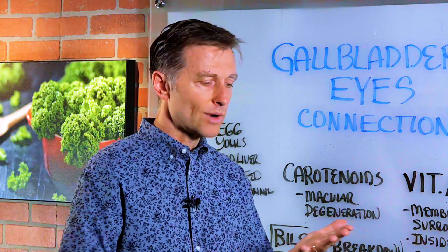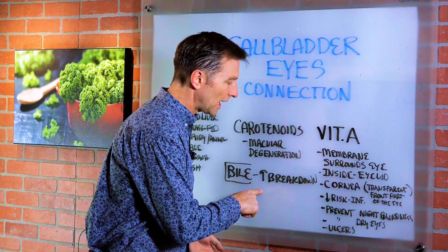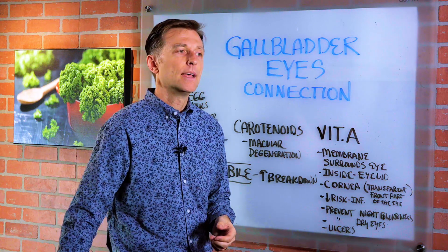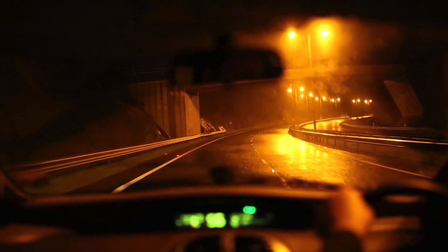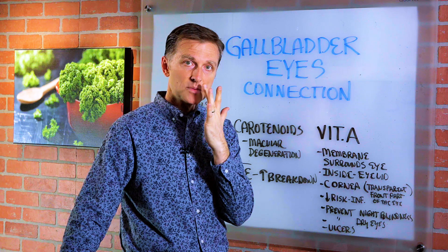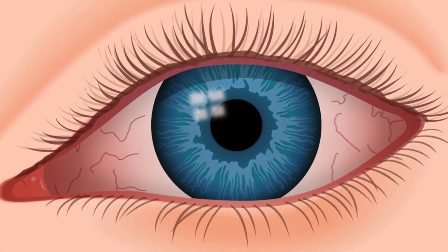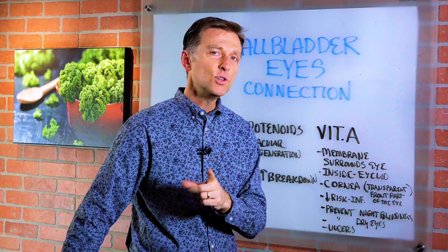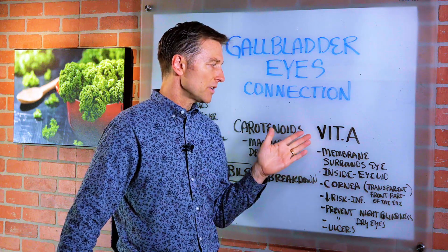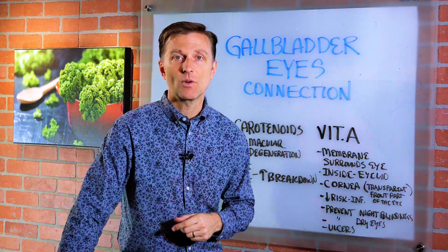Some of the gallbladder symptoms are right shoulder pain, headaches, constipation (because bile lubricates the colon), bloating when you're eating, trouble seeing at night — like squinting while driving in the dark — sinus problems because it affects the mucous membranes, or dry eyes and other symptoms that might relate to vitamin A deficiency. Go ahead and comment below and tell me if you've ever had any symptoms from either vitamin A deficiency or a gallbladder problem. Thanks for watching.